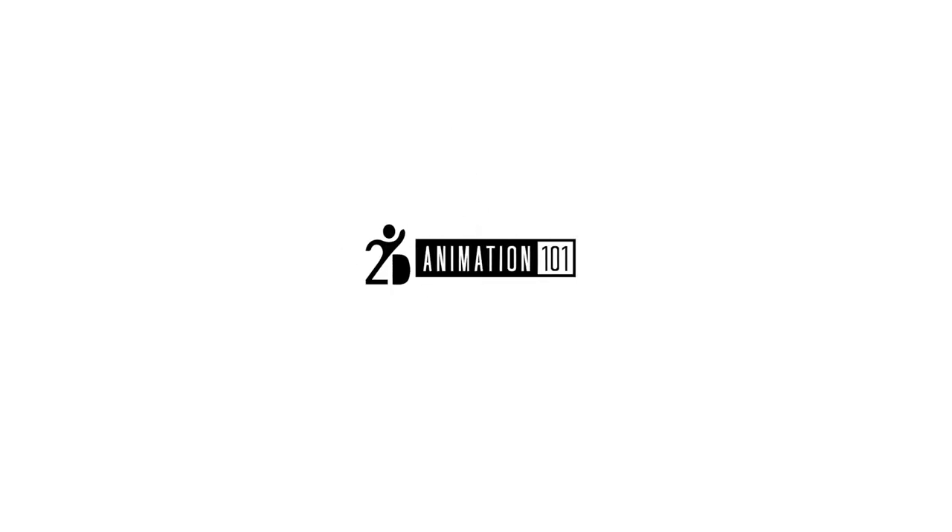Mark Deas here for TunyAnimation101.com. In this lesson I'm going to put everything we have learned so far from previous lessons to create an animation that looks organic. By organic I mean animation that doesn't look fake, weird, or robot-like.